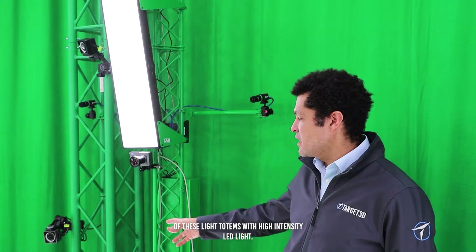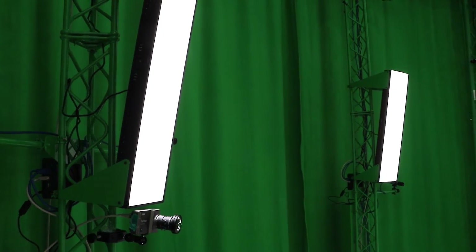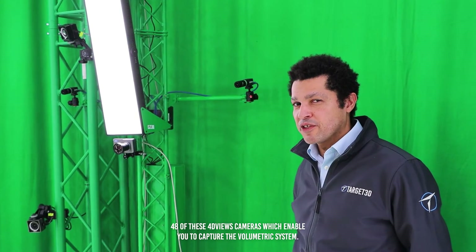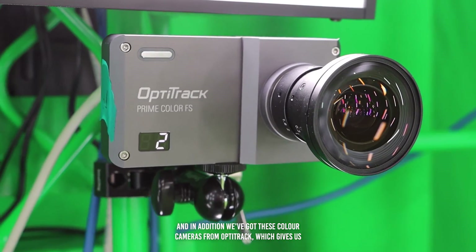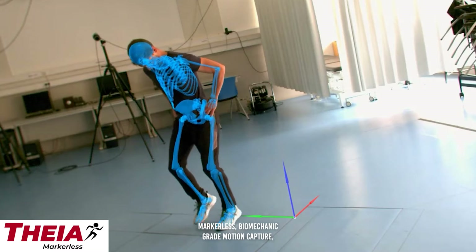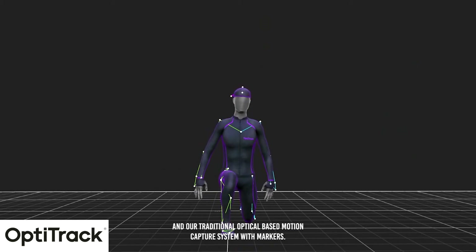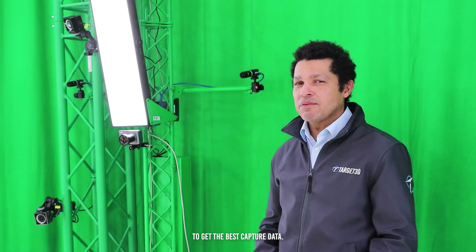We have 12 of these light totems with high intensity LED light, 48 of these 4D View cameras which enable you to capture the volumetric system, and in addition we've got these colour cameras from OptoTrack which gives us markerless biomechanic grade motion capture and our traditional optical based motion capture system with markers. We can combine all these three technologies and sync them to get the best capture data.